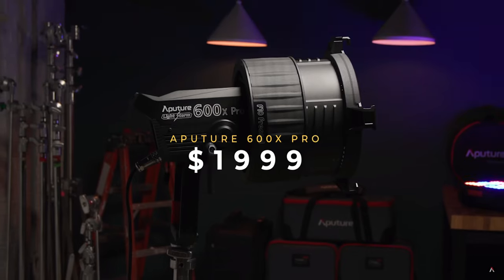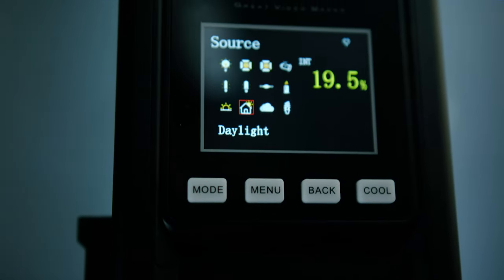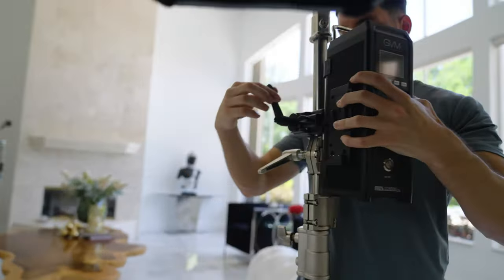The GVM 650B comes in at $999, and believe it or not this is actually really affordable for a light with all these features and this kind of quality and power. Just to give an example, the Aputure equivalent — the Aputure 600X Pro — comes in at $1,999. This light coming in at half that price while delivering pretty much all the same features really makes you question which is the better buy. In the past I would have directed you toward Aputure, but this GVM Pro Series definitely gives Aputure a run for its money. The build quality is great, it's a strong powerful light, and in an hour to two hours of use I didn't notice any drop in power or quality.